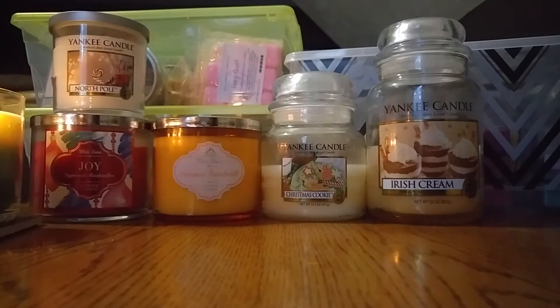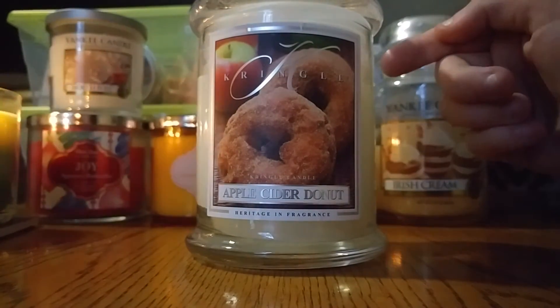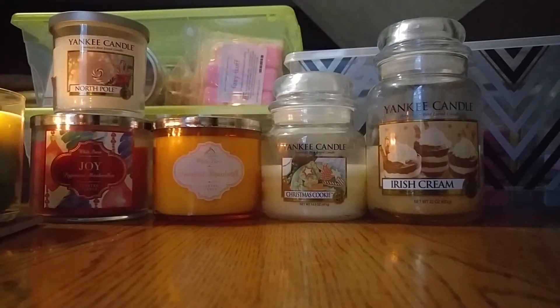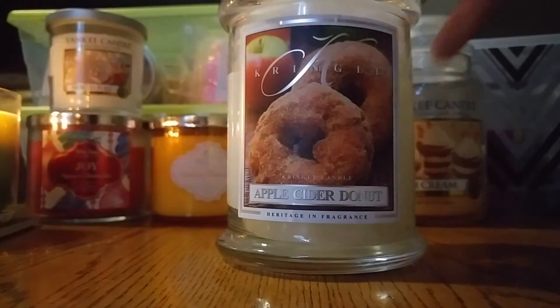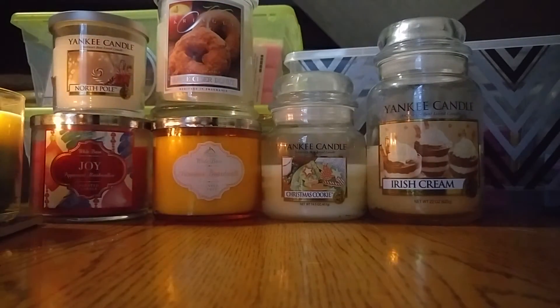I have this Kringle Candle here in the scent Apple Cider Donut. This one is kind of really spicy and heavy, so I'm not sure if I'll burn through this one, but I might. It's definitely a fall apple cider scent — definitely apple cider with a little bit of bakery in there. It'll go well with the Summer Boardwalk candle, so I figured I could burn these around the same time.